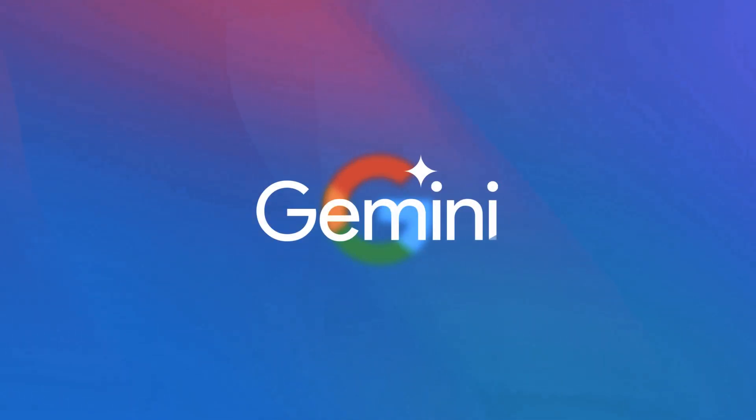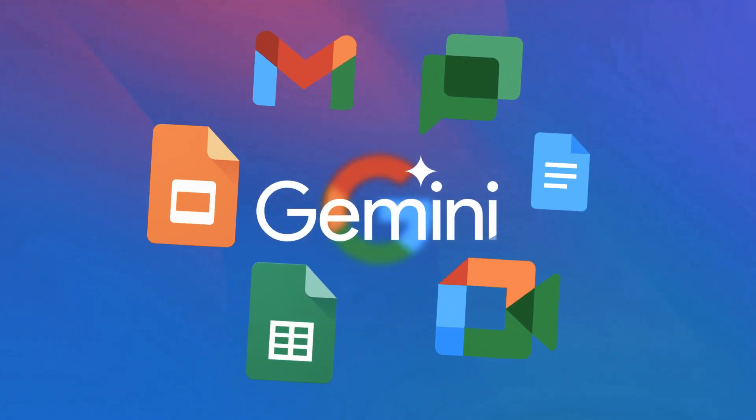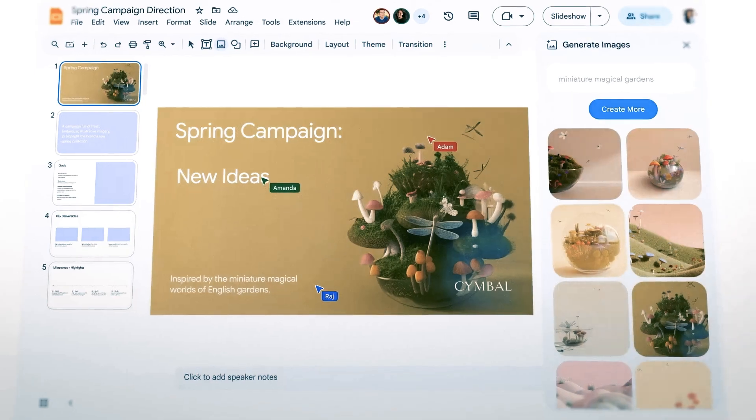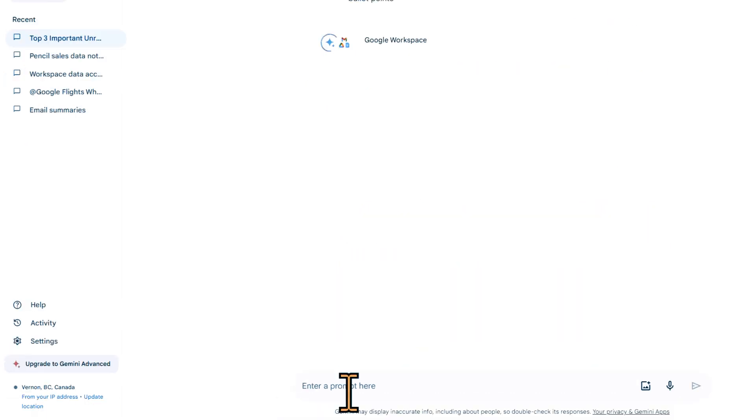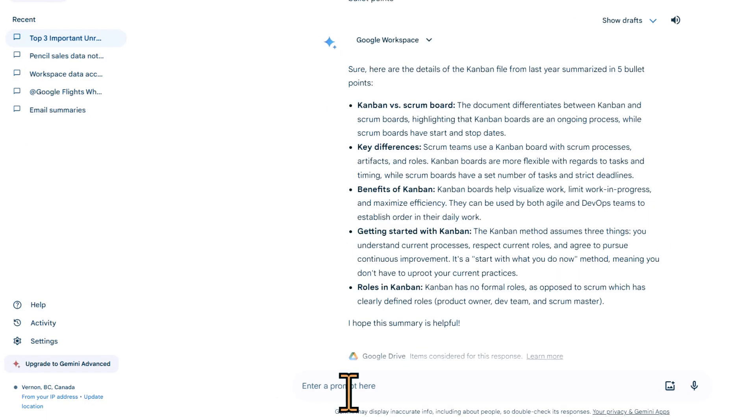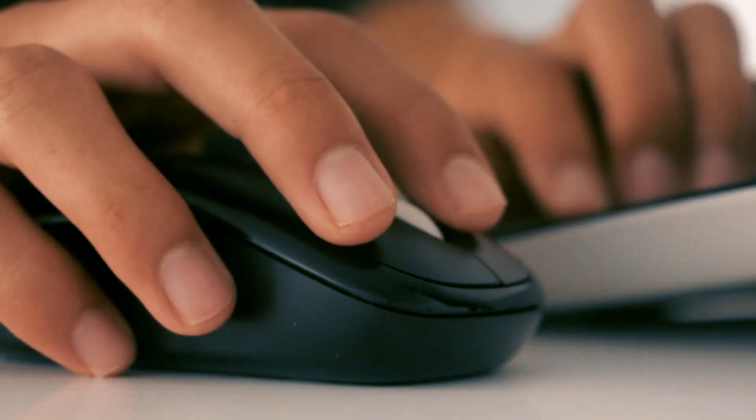Google's integration of Gemini AI into its Google Workspace has definitely changed the way I have been using these tools like never before. Now I can easily automate my emails, look after the docs, and files are created on my Google Drive in just a quicker way.